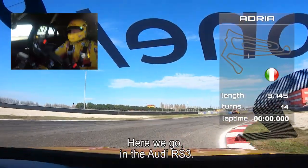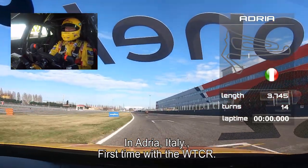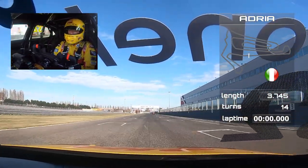Here we go in the Audi RS3 in Adria, Italy for the first time with the WTCR. We're here in Italy.